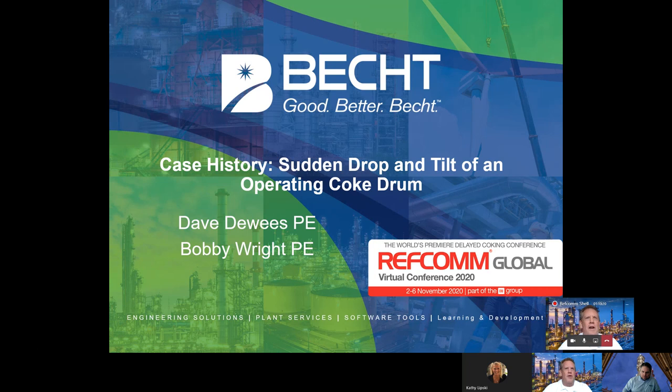It involves one drum out of four actually cracking around the skirt 360 degrees and falling inside of the skirt itself and leaning at the same time. That was quite an occurrence for the site. We got a call on Monday afternoon, Dave and I went to the site the following day, met with our site contacts, and began discussing the issue of what happened. Everybody was in the same frame of mind — wow, something significant happened. What happened? What to do about it?